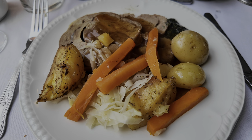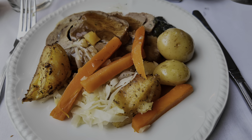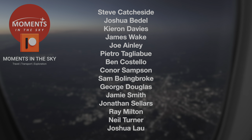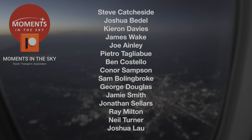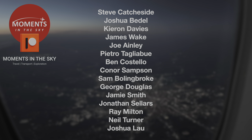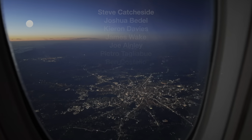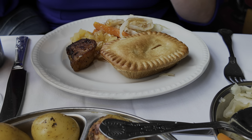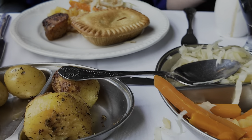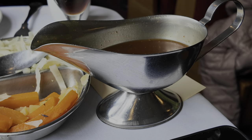Rocking to the beat of the rails, main course is served. I chose the beef, but before we go any further, there's just time to thank my awesome Patreon supporters — people like Steve, Joshua, Kieran, James and Joe, who help me bring you new videos as often as possible. Thank you as always to all my Patreon supporters. Mrs Moments in the Sky had the steak pie, and we both enjoyed loads of vegetables with lots of thick gravy. If you and I ever meet, remember — I do like thick gravy.